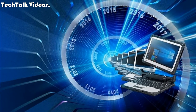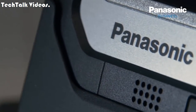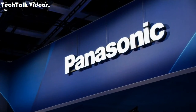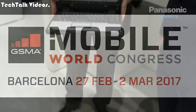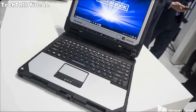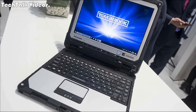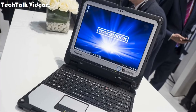Hi guys, welcome to Tech Talk Videos. In this video we talk about the Panasonic Toughbook CF-33. Panasonic has launched a new rugged convertible at the ongoing Mobile World Congress 2017 event in Barcelona, Spain, dubbed Toughbook CF-33. The hybrid has a starting price of around $4,099 and will go on sale starting May this year.